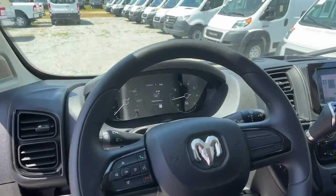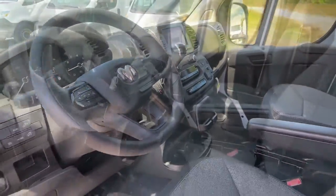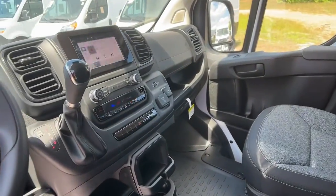Feel the satisfaction of taking your business to the next level with this highly capable Promaster 2500. Treat yourself to a test drive today. Our staff will...